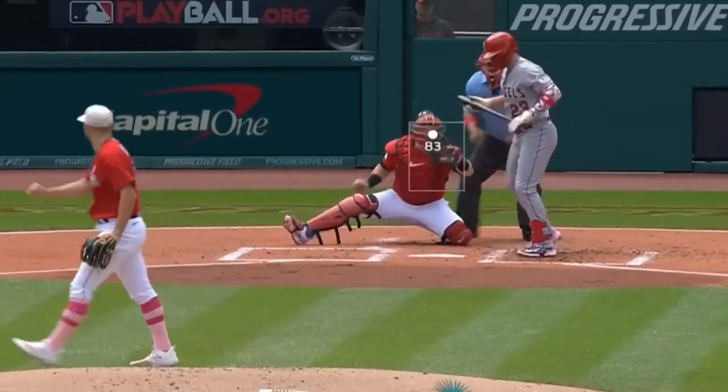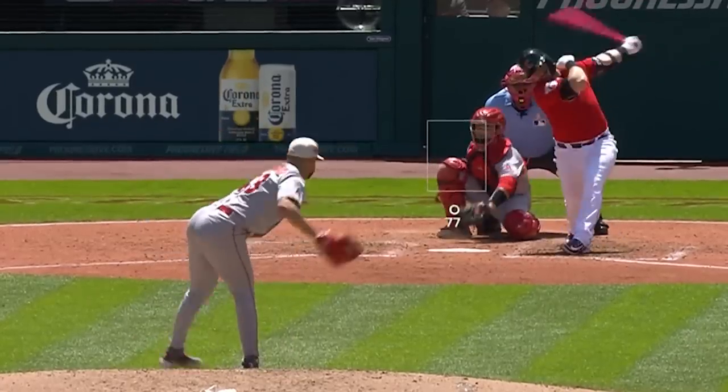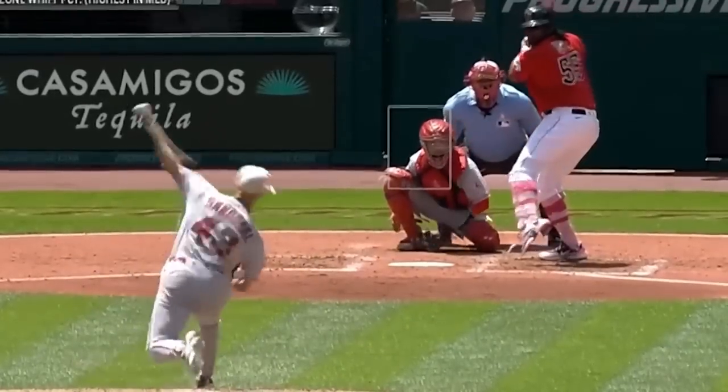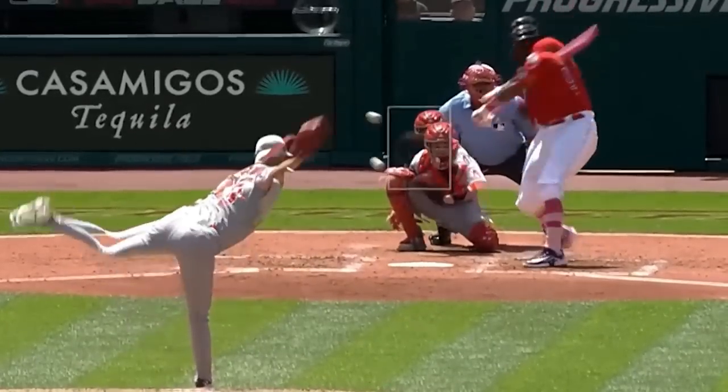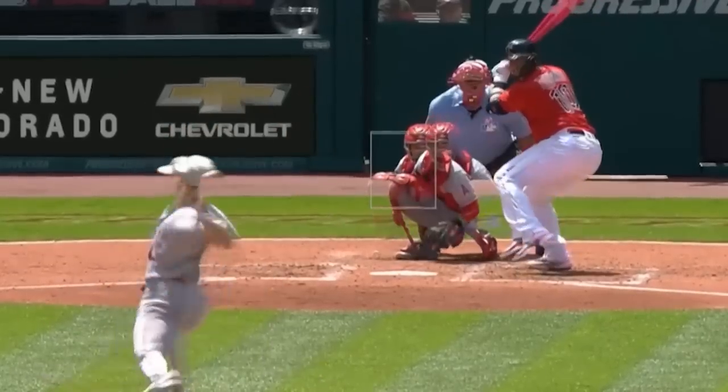He faced Patrick Sandoval, who went 7 2/3 innings, giving up 2 runs, and had 5 strikeouts. He relied on his mix of fastballs, changeups, and sliders. Here are a couple of overlays of his stuff — his fastball and changeup, and fastball and slider — and you can see what makes those combos so tough.